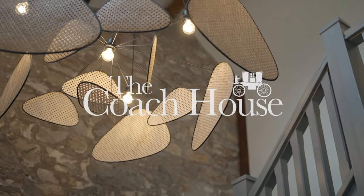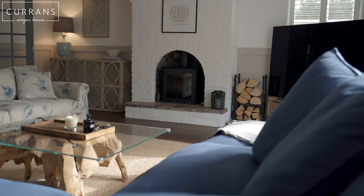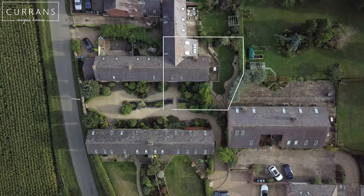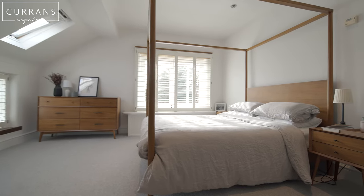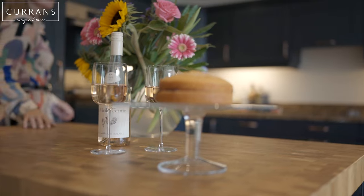Welcome to the Coach House. We're in the beautiful rural location of Halkyn, which is close to the village of Rossett, but also conveniently accessible via the motorway networks with easy access to Chester. This property has been so beautifully styled. Let's take a look around.